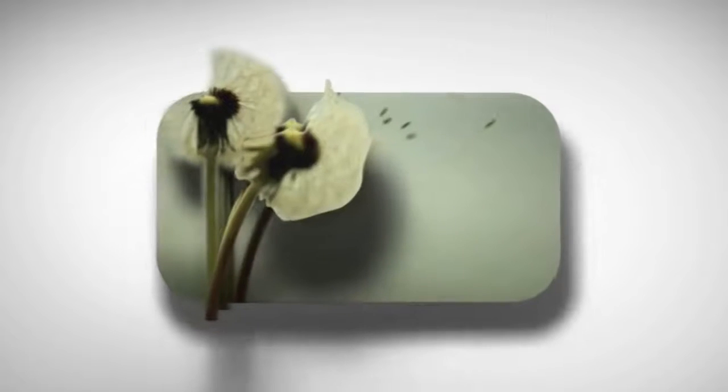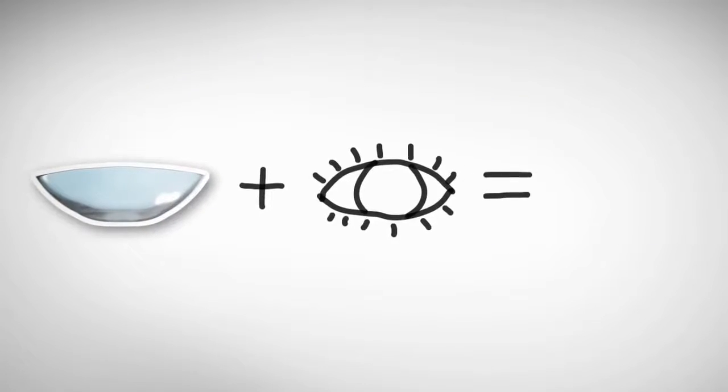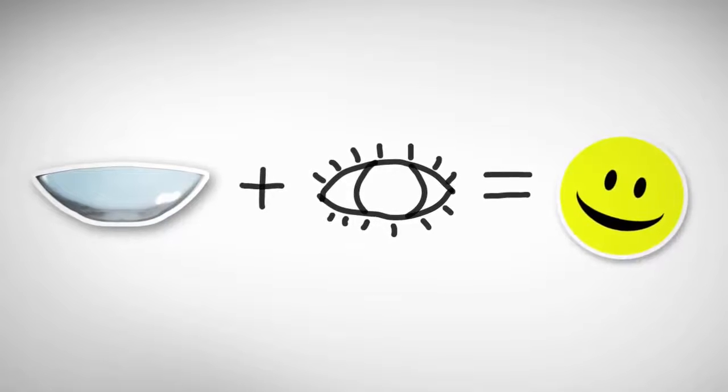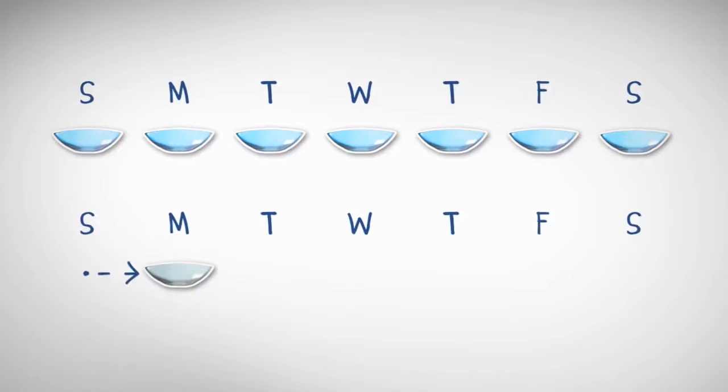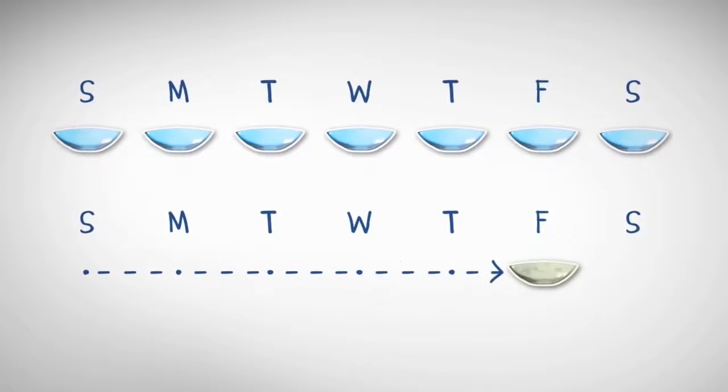If dust or pollen makes your eyes itch, One Day AccuView Moist Brand Contact Lenses with Lacryon Technology can help. Since you use a fresh pair every day, nature's little nuisances can't build up, like they can with lenses you wear over and over.